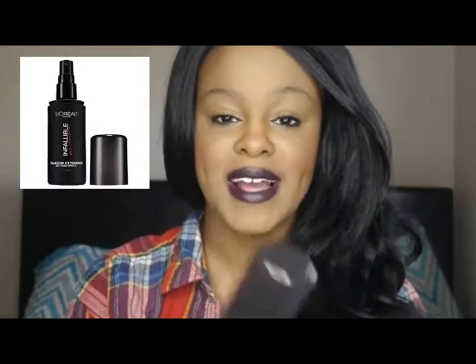I have L'Oréal's Infallible Pro Spray and Set makeup setting spray. This stuff is amazing. I did not like the L'Oréal Infallible foundation whatsoever, but I am loving the setting spray. It just helps to mattify everything and make sure that your makeup lasts all day. I think this is an amazing product — it's really redeemed that whole line for me.